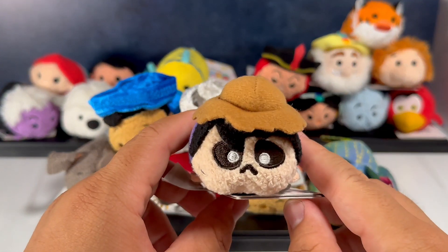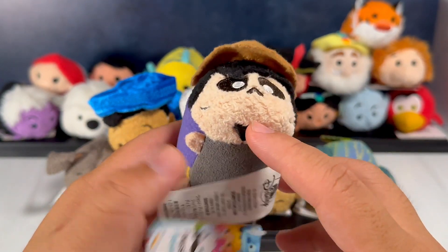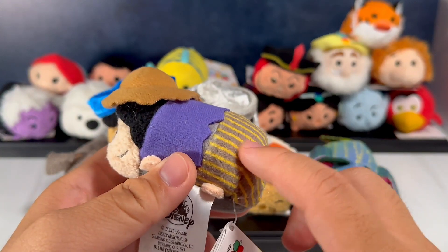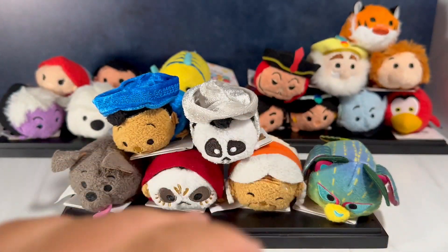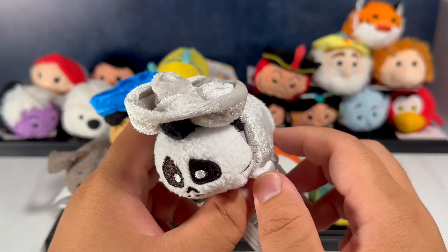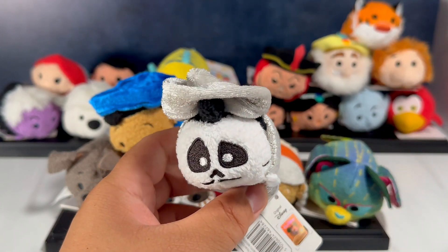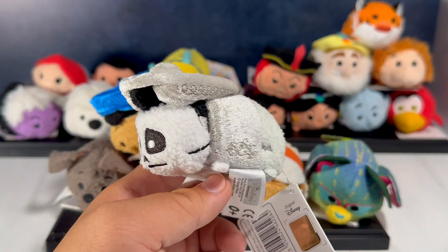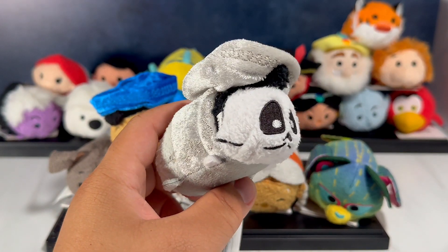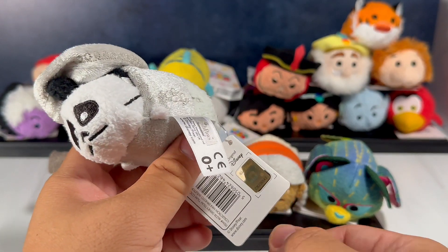Next up we have Hector — one of the main characters in the film. He's wearing his little hat with a little goatee, of course in his undead form, and this little striping on the pants is really cool. Next up we have Ernesto de la Cruz in his musician outfit — if you watch the film he is a successful musician with fame and glory. He's dressed all in silver and he looks really spectacular.